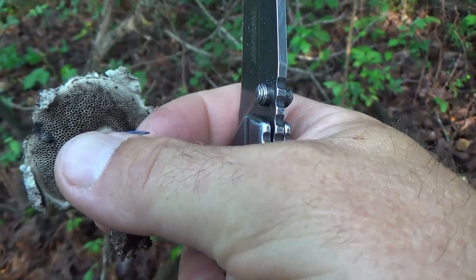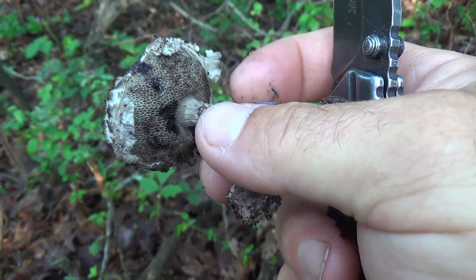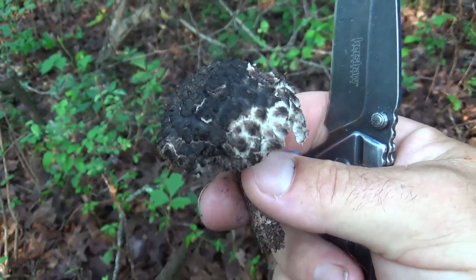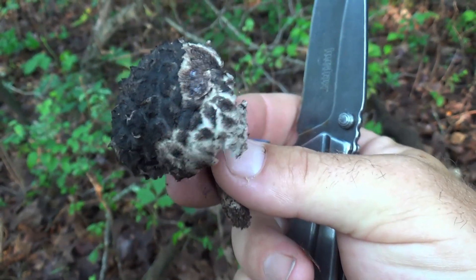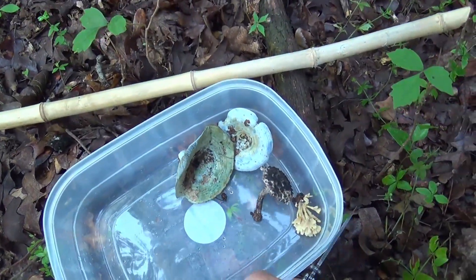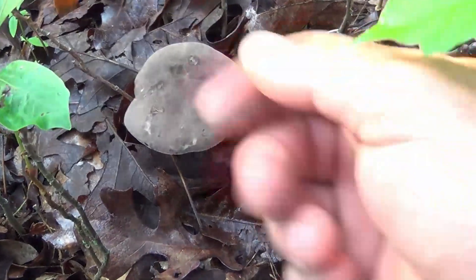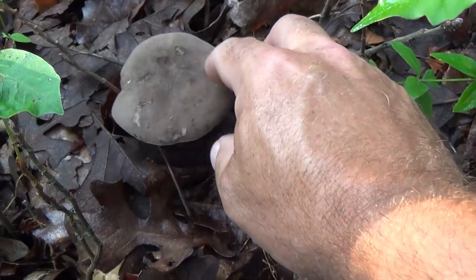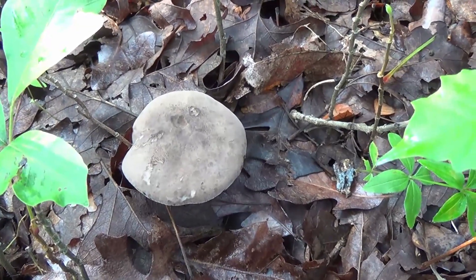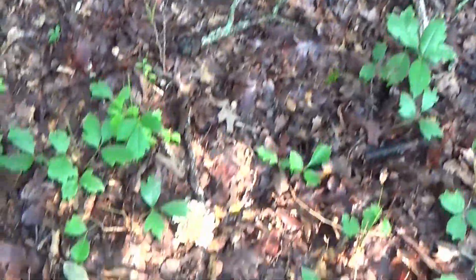I'm virtually certain that is old man of the woods. I'll go back for positive identification — make sure the old man of the woods doesn't have any gills on the bottom. You can tell this is porous, kind of a sponge type on the bottom, very dark with some cracks across it and white exposed through the cracks. Pretty sure that's old man of the woods. Here's another one I'd like to identify — it's pretty meaty, spongy and velvety on top, light brown. I need to do more research before eating that one.